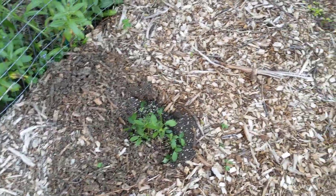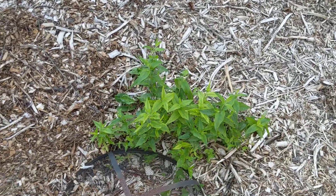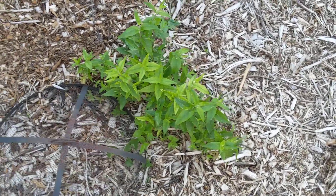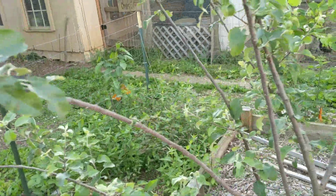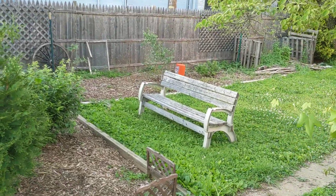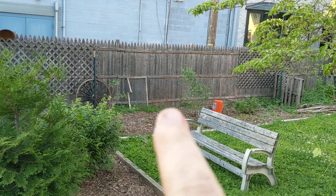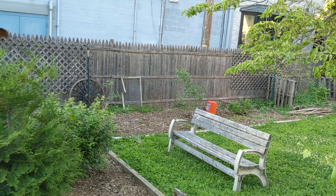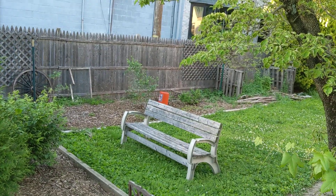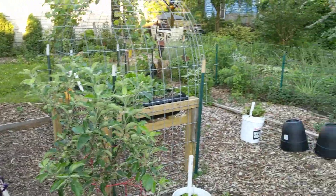We have two — excuse me, three — other blueberry bushes here that we just planted. We have some mountain mint to help out with all the pollinators, and there's more mountain mint on the other side of the tree. Over there we have three blueberry bushes: one isn't doing too good, but one great one gives us about half a gallon to a gallon of blueberries every year, and then there's a little ground-cover blueberry bush.